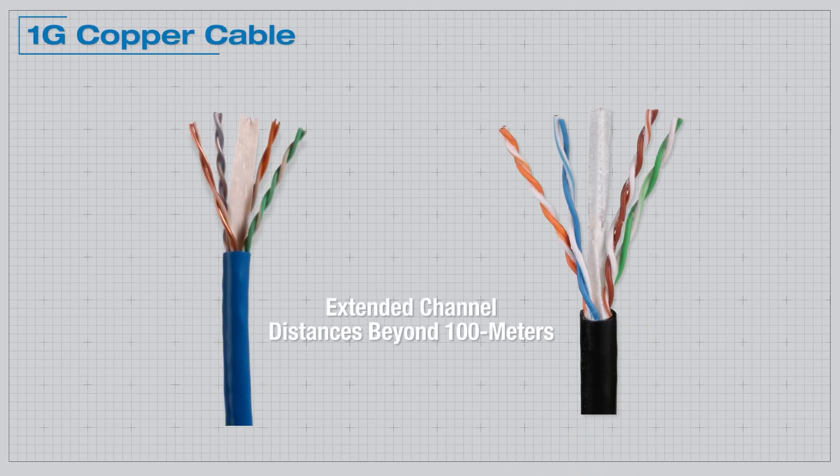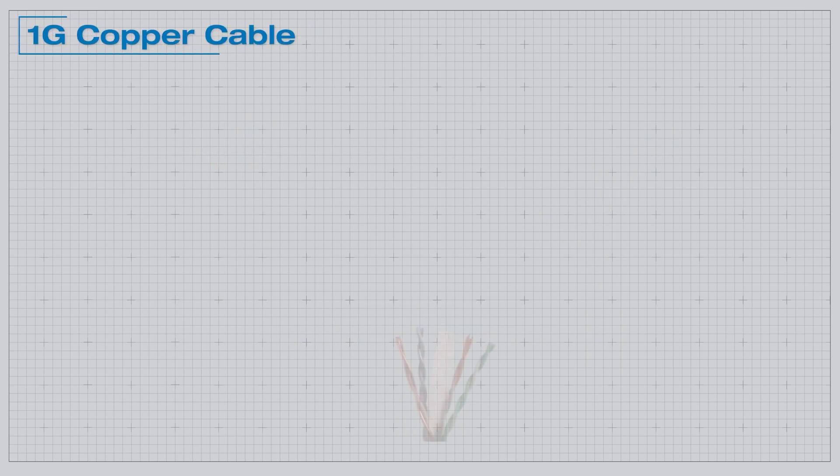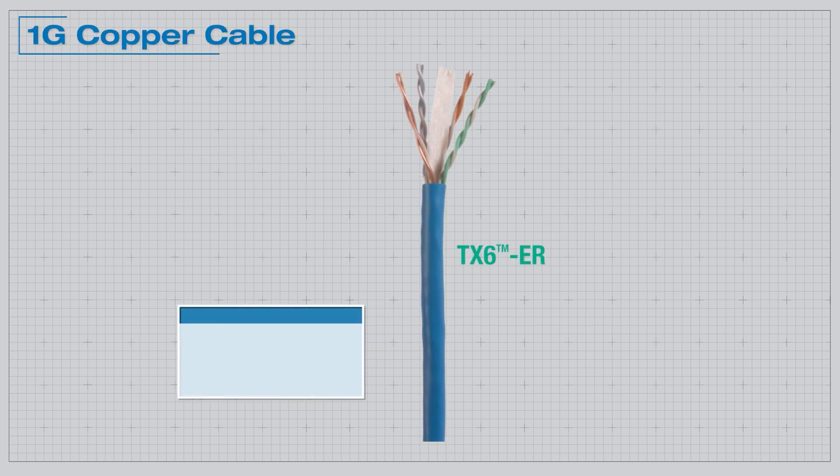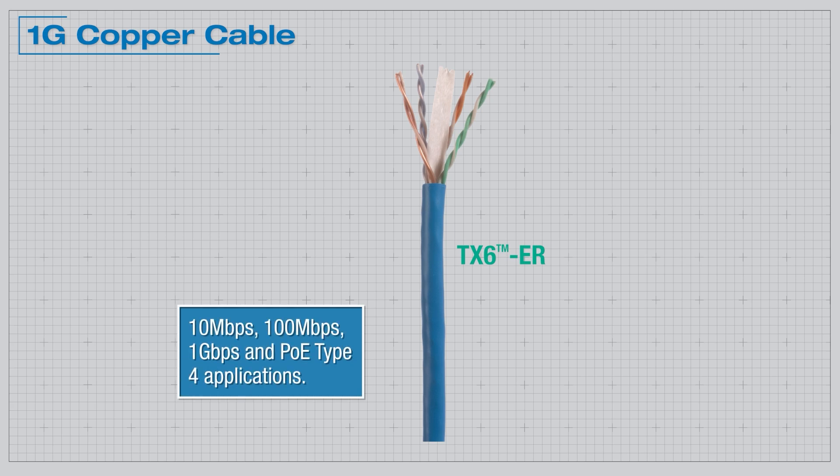Panduit offers a complete product line of cabling for extended channel distances beyond the 100-meter industry standard. Panduit TX6 ER solutions provide channel lengths up to 150 meters and beyond for 10 Mbps, 100 Mbps, and 1G DPS and PoE Type 4 applications.